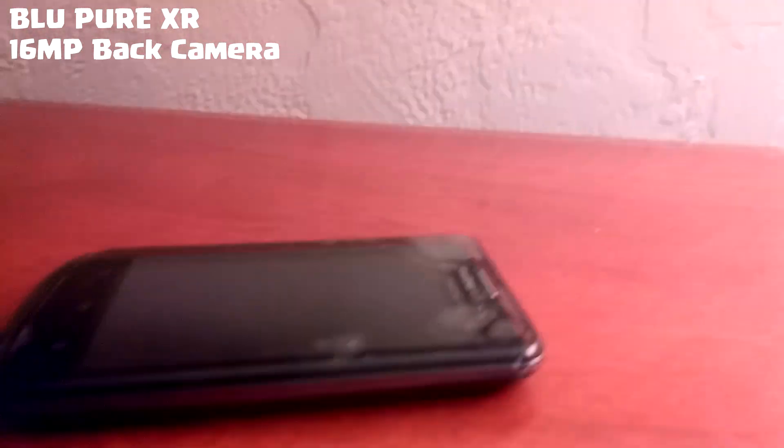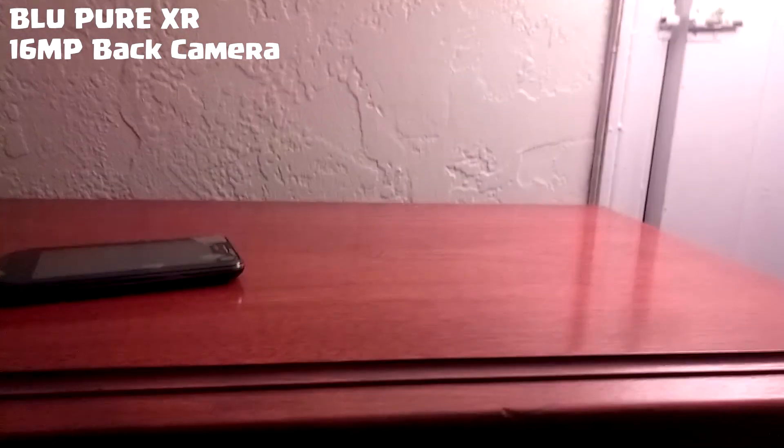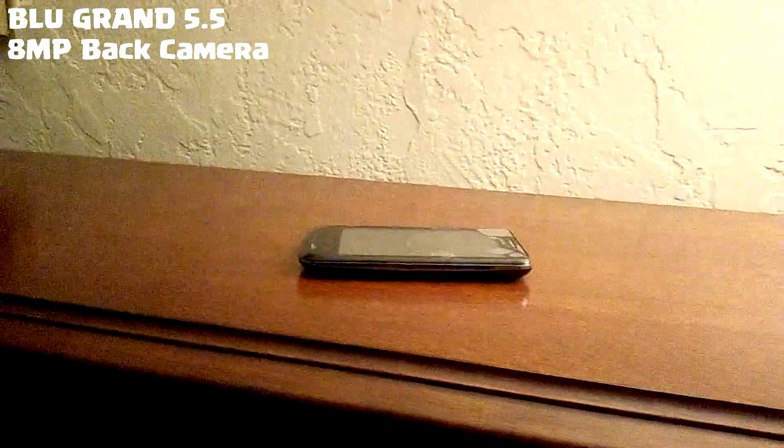Both phones are recording simultaneously now — let's compare the front cameras. You can see one looks worse than the other. Now switching to the back cameras. The 8 MP back camera on the Grand shows a lot more noise compared to the 16 MP camera on the Pure XR. The screen recorder is still running in the background on the Pure XR alongside Clash Royale, which the Grand simply can't handle.